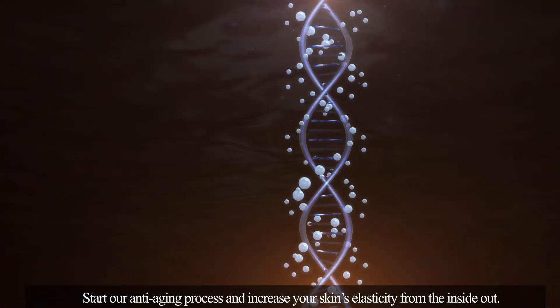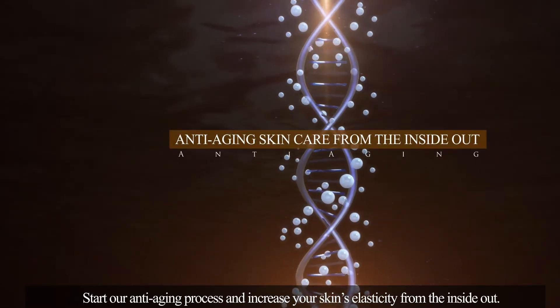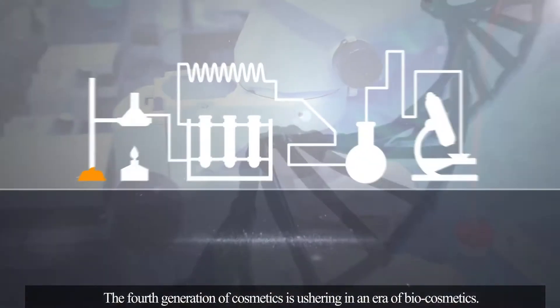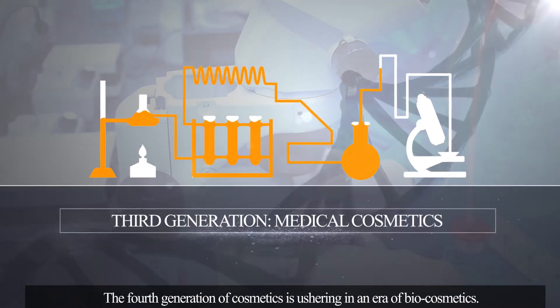Start our anti-aging process and increase your skin's elasticity from the inside out. The fourth generation of cosmetics is ushering in an era of biocosmetics.